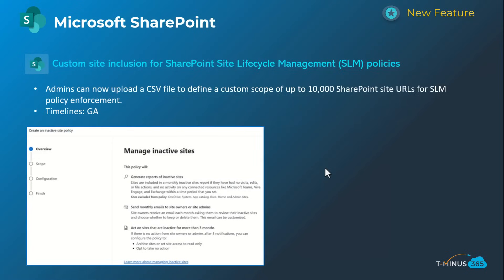The next SharePoint Advanced Management feature is called Site Lifecycle Management. I'm calling this out not because it's specifically relevant to SMBs — you're likely not managing 10,000 SharePoint sites — but more to draw attention to the advanced governance capabilities now available. If you have those subscriptions, you can manage inactive sites and archive them, for example. This is generally available today if you have that licensing model.